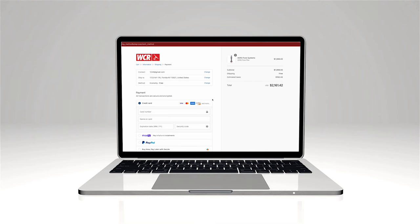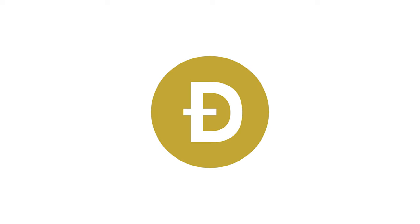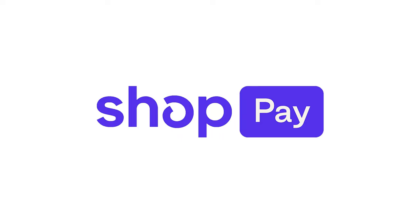Now in addition to using a credit or debit card, PayPal, checks, or payments with Sezzle, we've added in Apple Pay, MetaPay, Google Pay, Bitcoin, Dogecoin, Amazon Pay, and ShopPay.